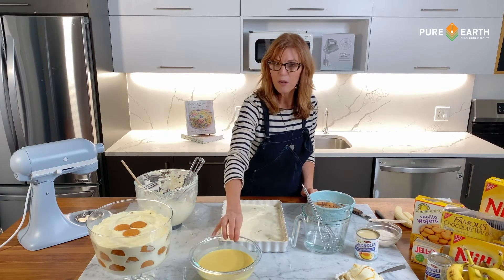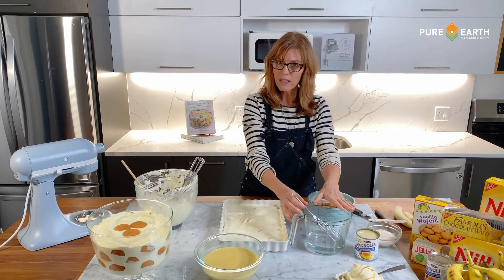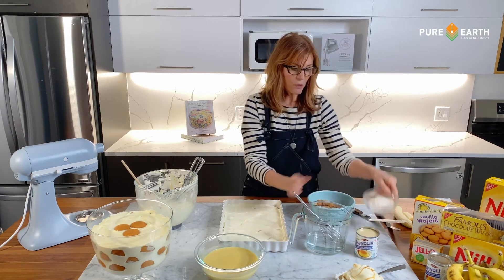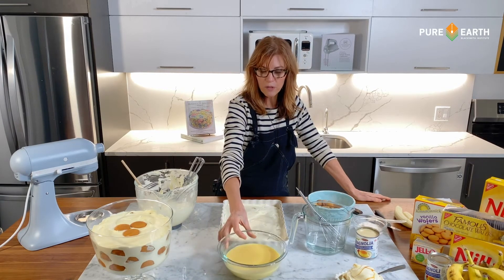I've already made what we call pudding part one, which is this sort of thick gelatinous mixture. That's made by mixing together water, some sweetened condensed milk, and a vanilla pudding mix. You just whisk that together and stick it in the refrigerator for about 15 minutes — it's really rather quick.